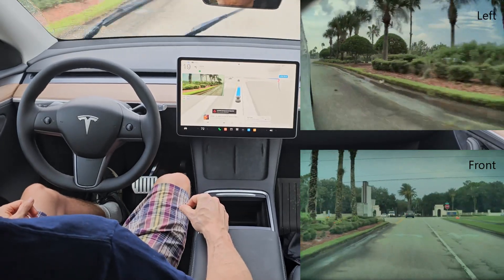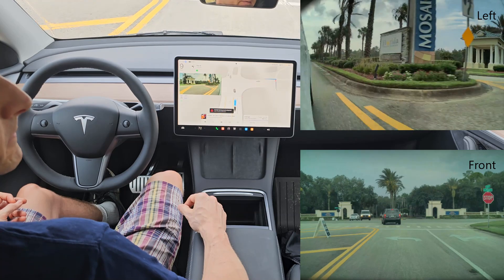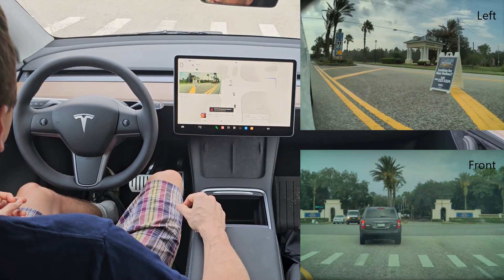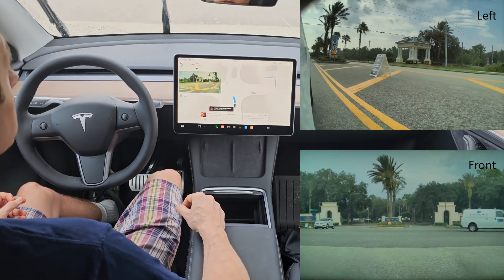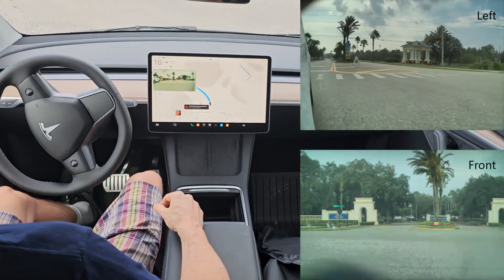This is a little bit of a tough turn — cars are going pretty fast, it's raining, cars coming from both directions. And it did it perfectly.